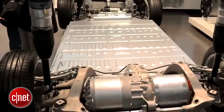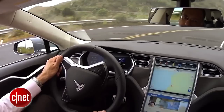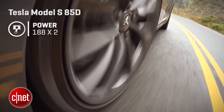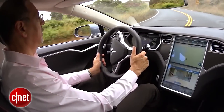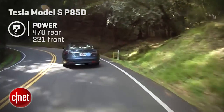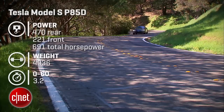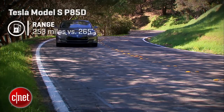A Model S traditionally had a single motor at the rear driving those wheels. These new D cars add a second motor at the front to drive those wheels to the tune of 188 horsepower at each end. If you get a P or performance model like we have, the rear motor gets bumped way up to 470 horsepower and the front a bit higher to 221, for a massive 691 total. That gets this nearly 5,000-pound car to 60 in just 3.2 seconds. Range is down but only slightly from a standard rear-wheel drive Model S.